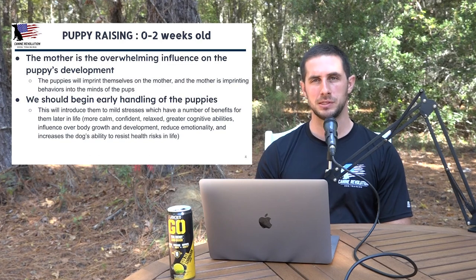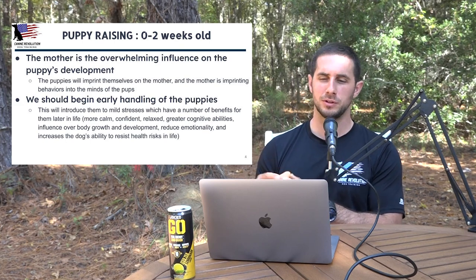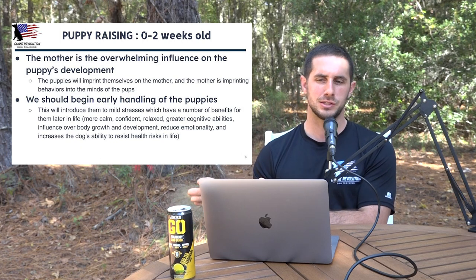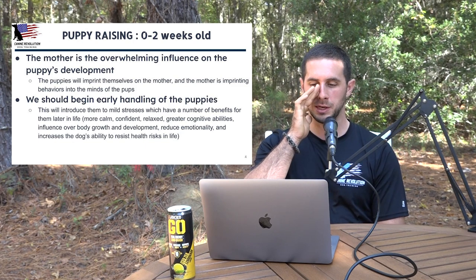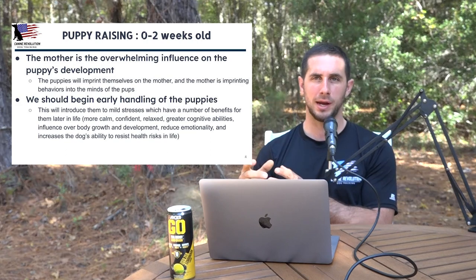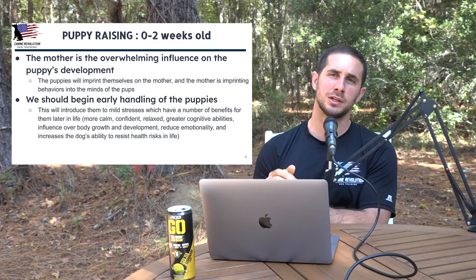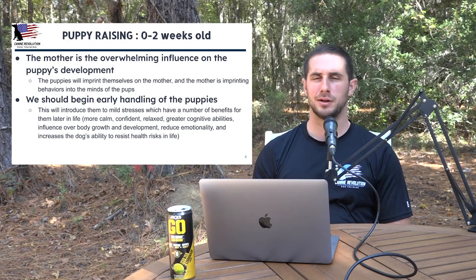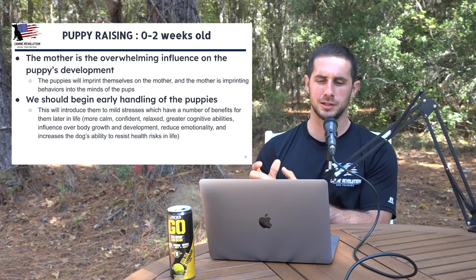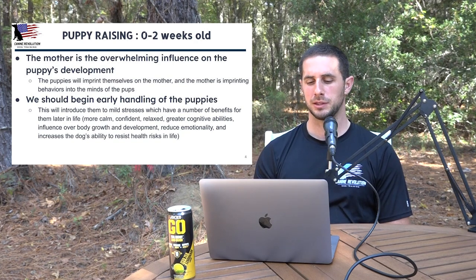Early handling could be as simple as picking the puppy up, holding them, making them a little bit uncomfortable — because they're used to being right next to their mother with their littermates, all tucked up and warm. You pull them away for a minute or so, they start getting a little cold, might start whining, you're holding them in your hands, you might turn them around, mess with their paws, and then put them right back next to their mother. You're not doing this for an extreme period of time — it takes a minute or less, then you put them back down.